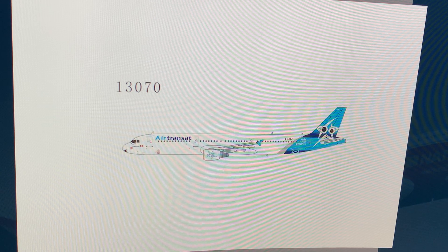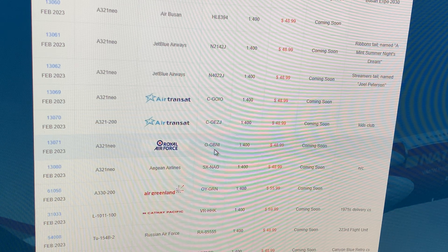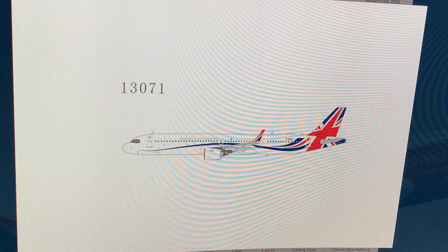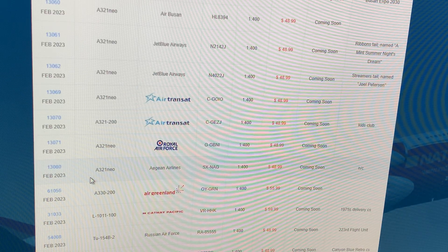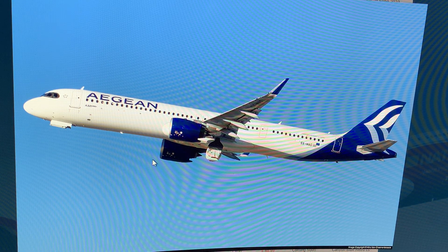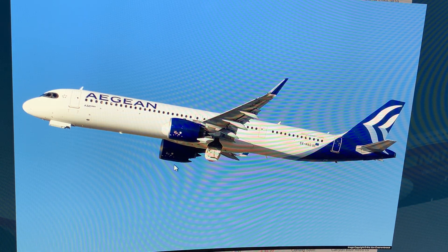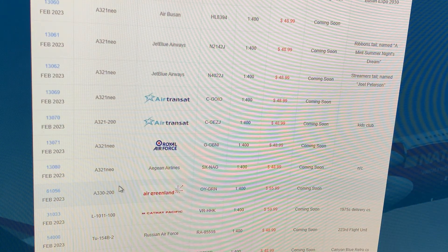Next up: Polar Air Force Airbus A321neo, registration Golf Golf Bravo November India — I believe it's a government plane. If you want it, go for it. Then: Aegean Airlines Airbus A321neo, registration Charlie X-Ray November Alpha Golf — just a regular one but a beautiful sunset photo. I won't get it but it'll be great for a lot of collectors.